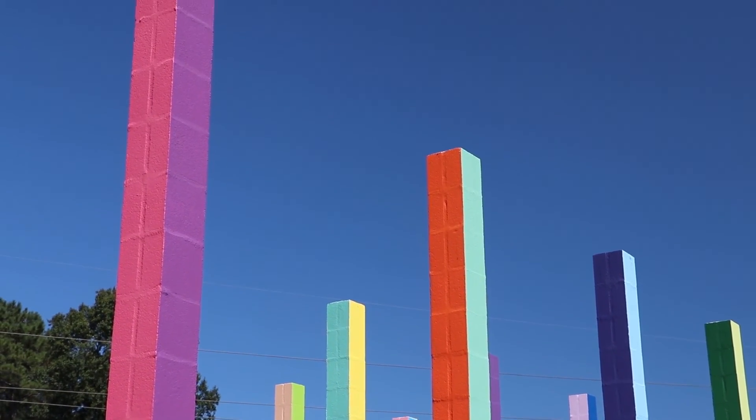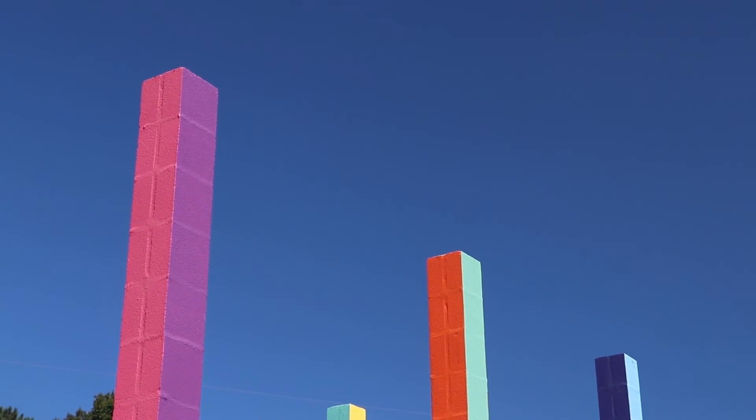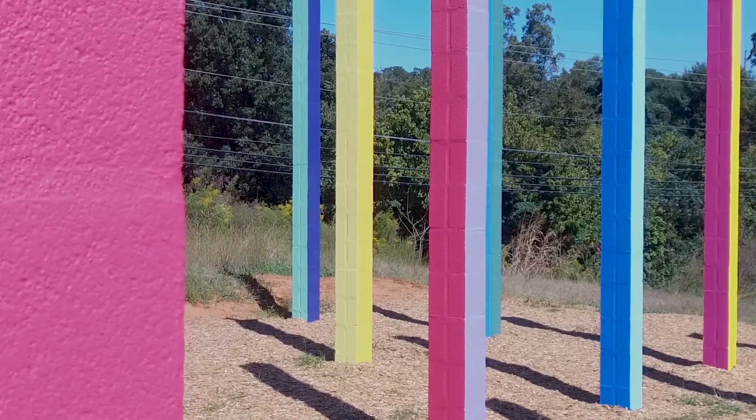There are 60 total colors, 12 of them repeat, but when they repeat they're paired with another color. So it's going to be a little challenging to find out where those colors are.